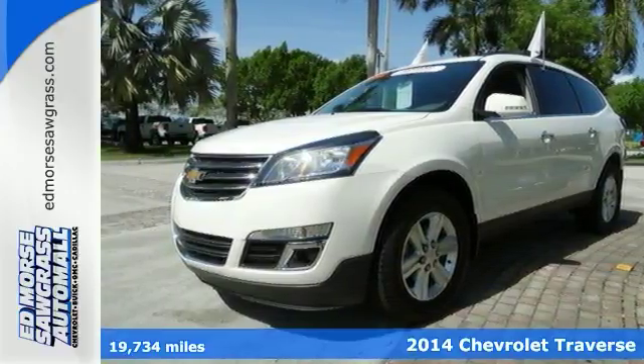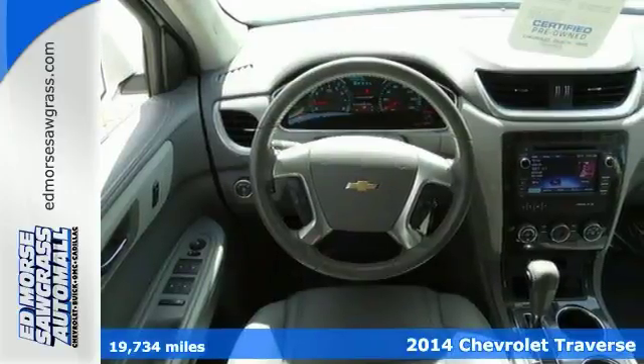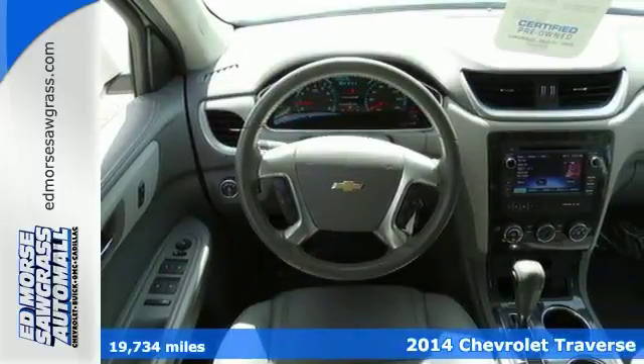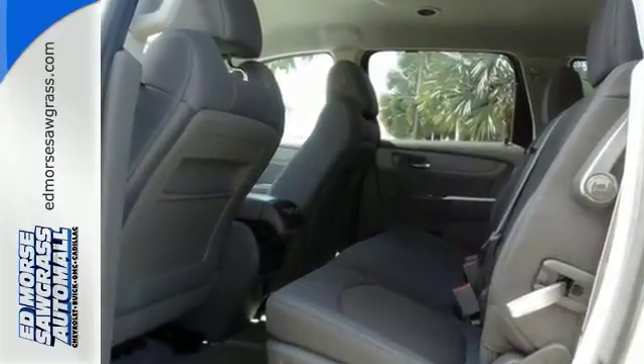Feast your eyes on this one-owner 2014 Chevrolet Traverse LT. It has a 3.6-liter six-cylinder engine. There are less than 20,000 miles on the odometer.